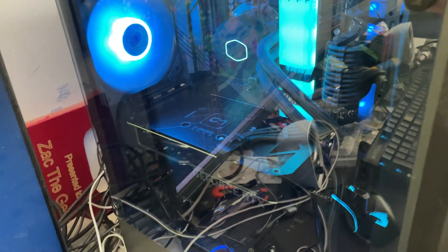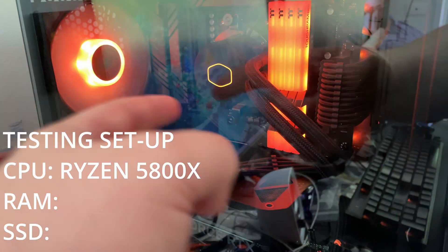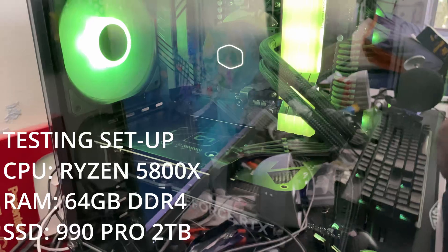Sadly, I don't have a lot of powerful machines just lying around for testing, so I'm going to be testing this on my main rig, because it's more than adequate enough. It's currently running a 4060 Ti, which will be taken out. It's got a Ryzen 7 5800X, 64 gigs of DDR4 RAM at 3600 MHz, running on a Samsung 990 Pro 2TB.